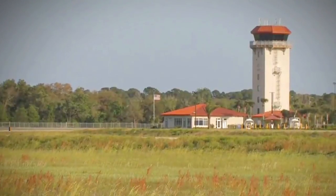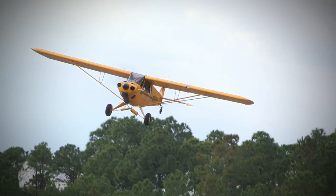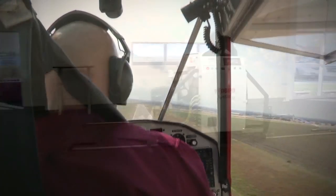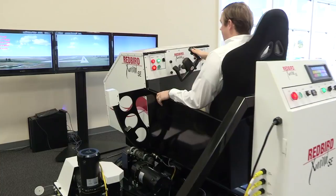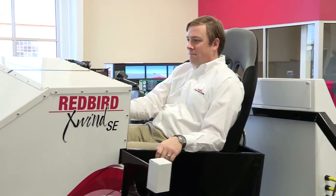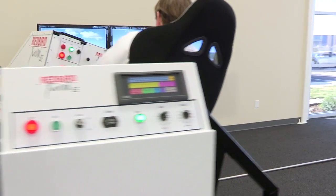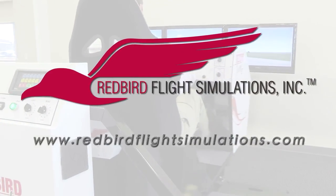Since the early days of powered flight, pilots have struggled with landing in crosswinds. In fact, crosswinds and wind gusts cause more landing accidents than fog, thunderstorms and icing combined. That's where the Redbird X-Wind SE comes in. By placing pilots in gusty crosswind conditions for extended periods of time, the X-Wind SE gives instructors all the time they need to teach the pilot the proper techniques for landing in crosswind conditions. For more information, visit www.redbirdflightsimulations.com.